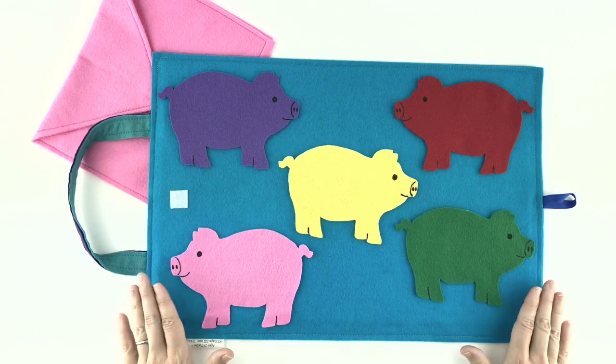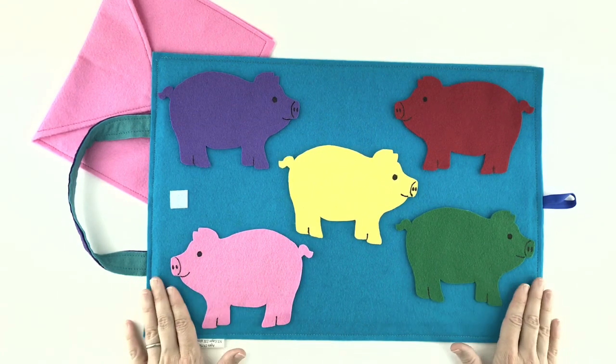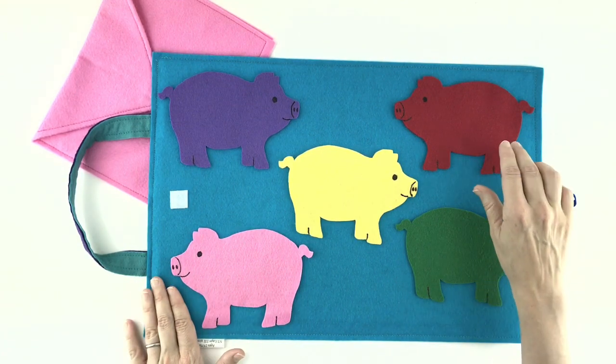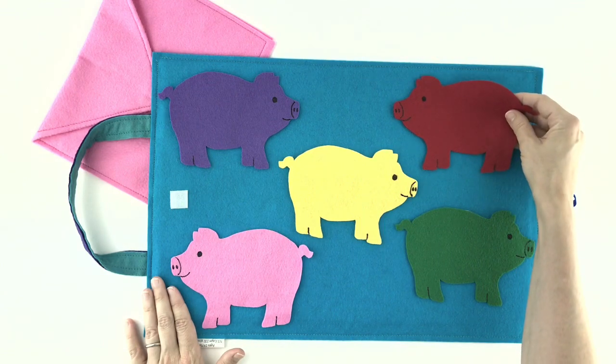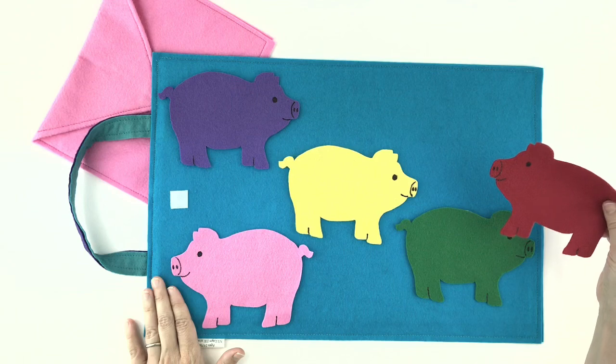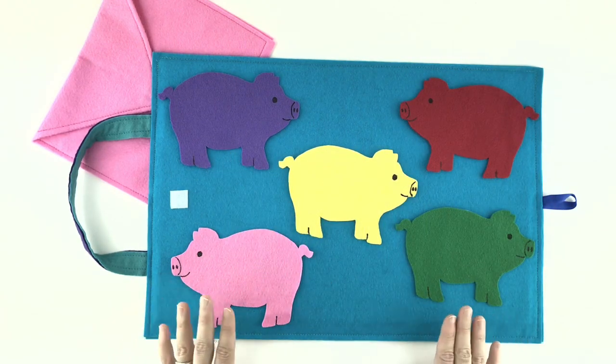Red piggy, red piggy, let me see. Do you have some yummy pancakes for me? Let's see. I bet they're back there. Oh no, they're not behind the red pig. They weren't behind the purple pig either.